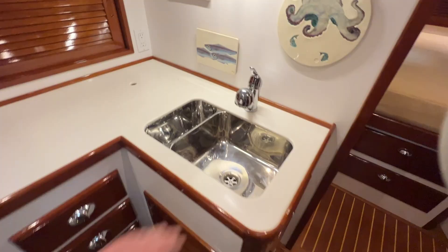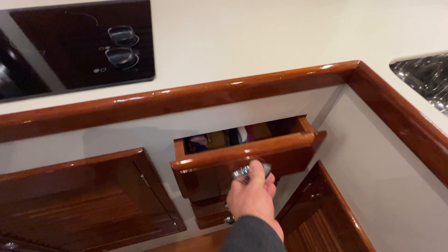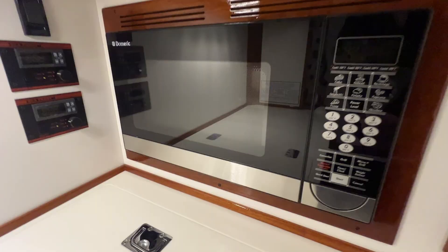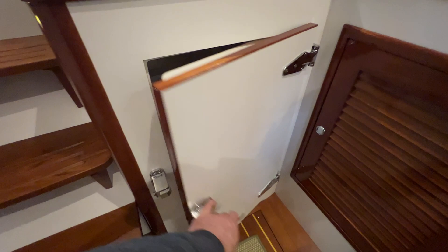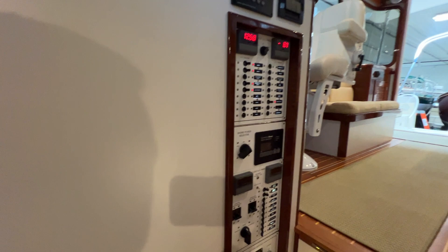Double basin stainless steel sink with hot and cold pressure water. Nice waste bin that comes out easily. Plenty of really deep storage drawers. Dual burner electric cooktop, Dometic microwave oven with a convection feature, and Sea Frost fridge and freezer with the cold plate — freezer above and fridge down below. Just opposite the galley is the breaker panel: DC panel up top, generator controls, and AC down below. The boat has just an inverter. The Cummins Onan generator has about 250 hours on it — very light use on this boat.